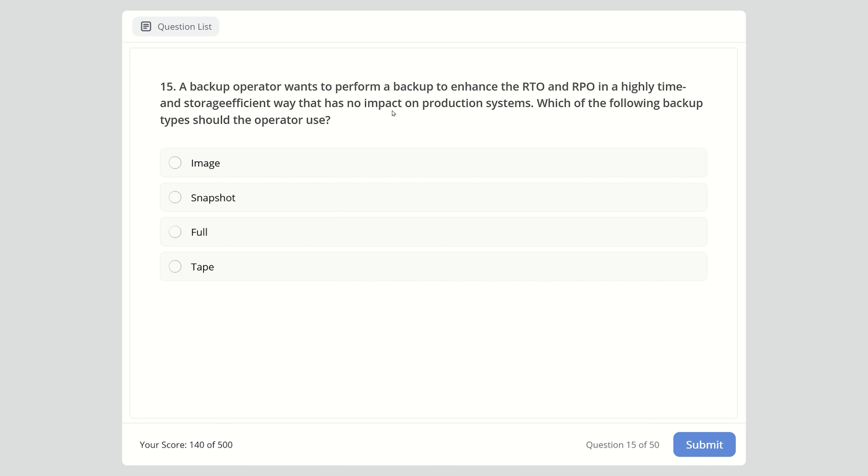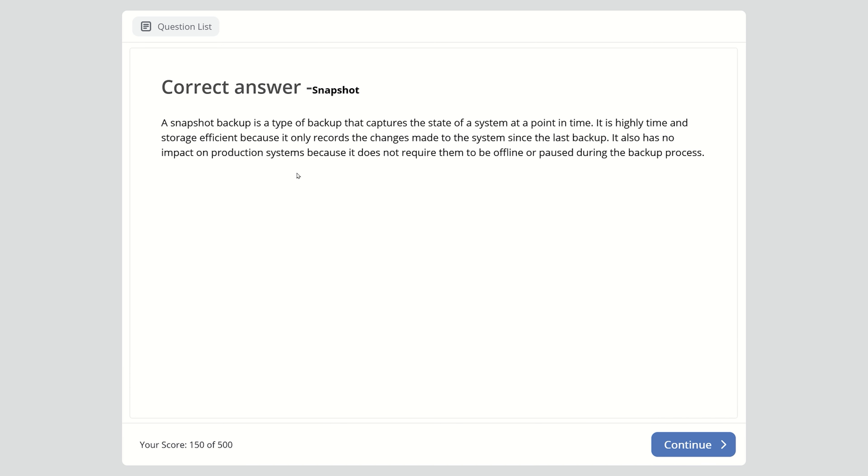Question 15: A backup operator wants to perform a backup to enhance RTO and RPO in a highly time and storage efficient way with no impact on production systems. Which backup type should be used? Image, snapshot, full, or tape? The best option is snapshot — a type of backup that captures the state of a system at a point in time, recording only changes since the last backup and requiring no production systems to be offline.